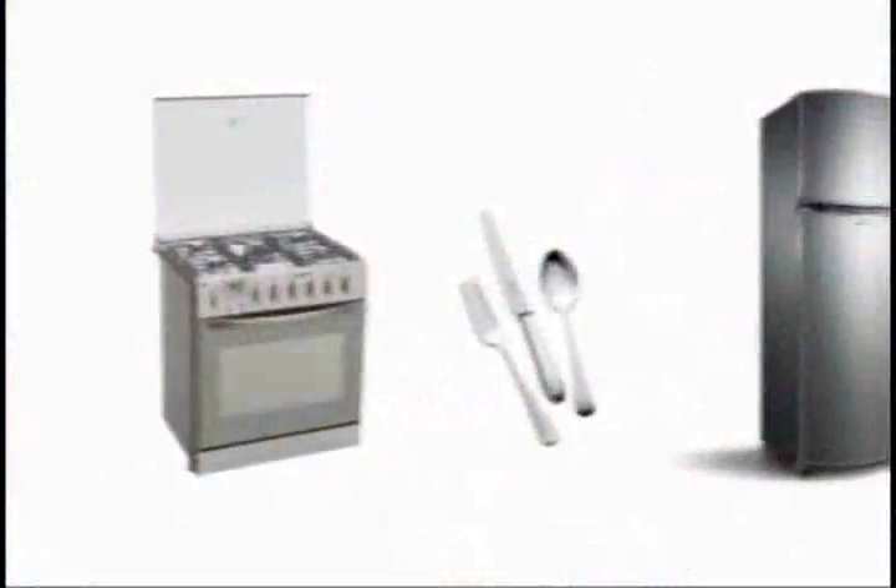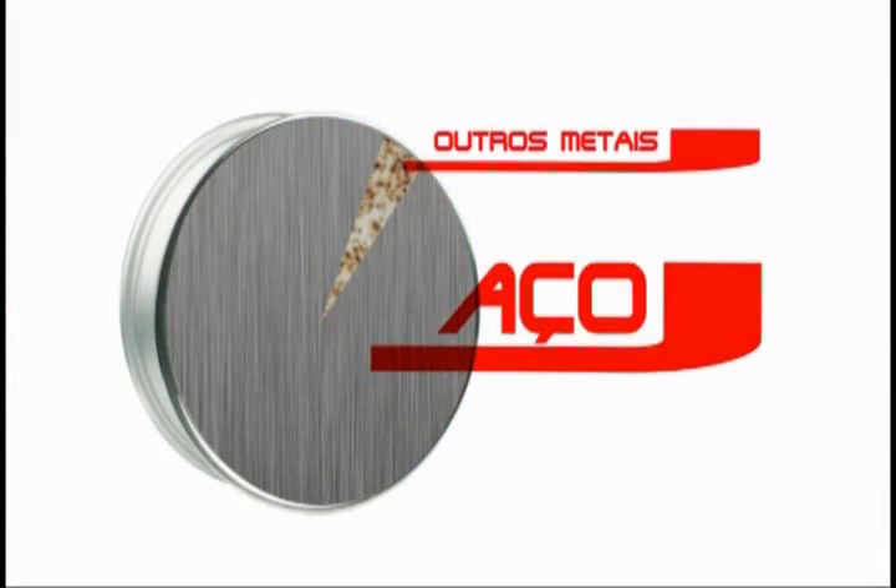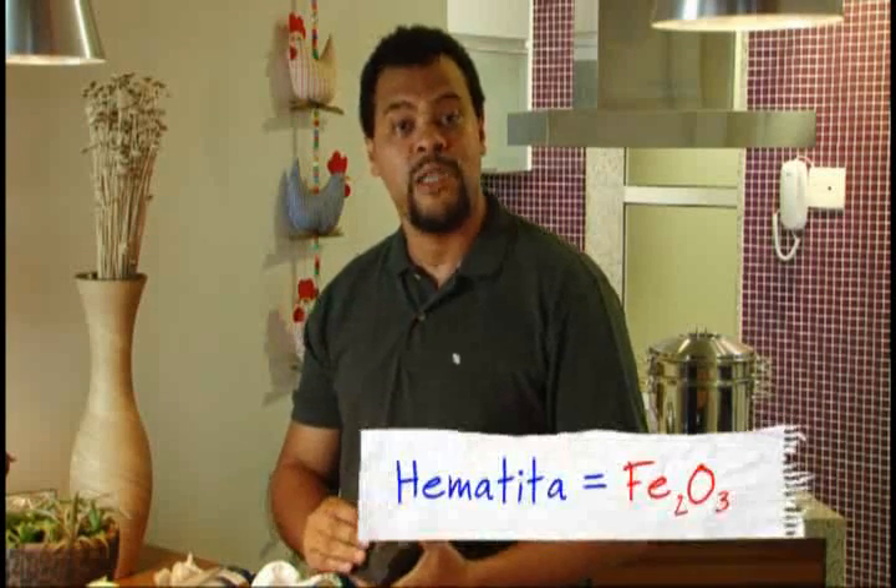Today, thanks to these qualities and the low cost of production, steel represents 90% of all metal consumed in the world. Iron exists abundantly in nature, but it is rarely found in pure form. In general, it is combined with oxygen in the form of iron oxides, such as hematite, for example, contained in this ore here. The iron used in steel production is extracted from minerals like this one.